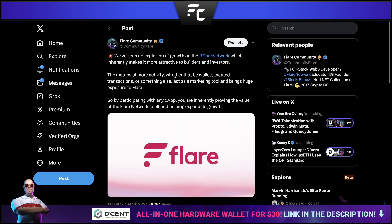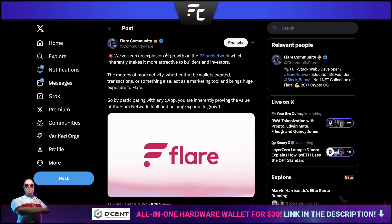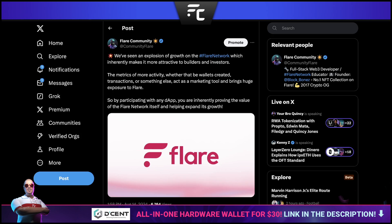We've seen an explosion of growth on the Flare network, which makes it more attractive to builders and investors. Metrics like wallets created, transactions, and other activity can act as a marketing tool and bring huge exposure to Flare. By participating with any decentralized application — whether DeFi or NFTs — you're providing value to the Flare network itself, helping it expand and grow these metrics. When people use the network it gets the word out, generating headlines about milestones reached. The more people that know about Flare, the better.